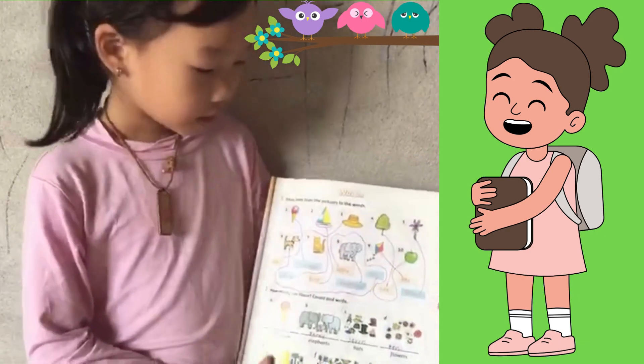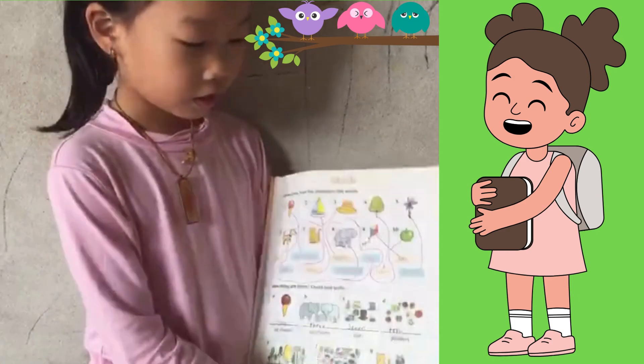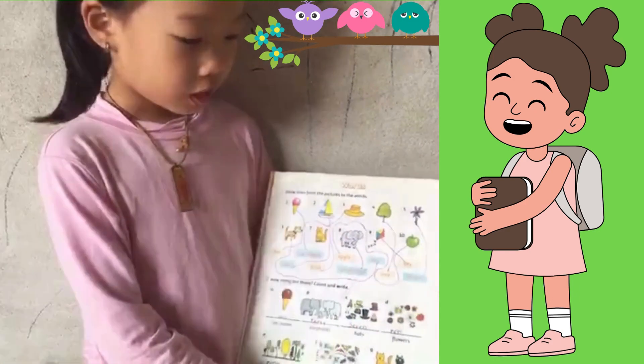Hello, kids! This is a picture of English. Let's learn English.